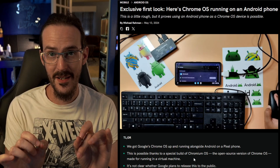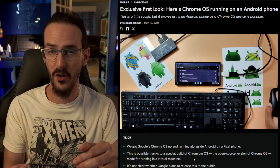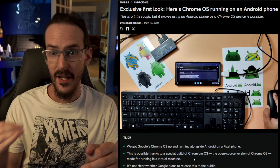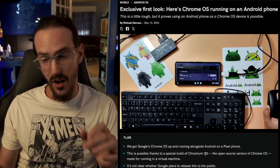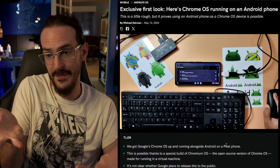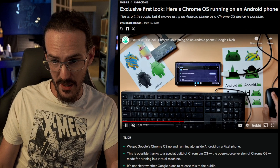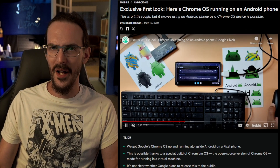I'm only going to show you a little bit of this because I want you to go check it out yourself and watch the full video. This is a whole separate article, but what you can see here is Michelle Ramon running full Chrome OS on a Pixel 7 Pro. You can see that's just Chrome OS — they have Chromium down there on their taskbar. It's functioning, which is wild to see.